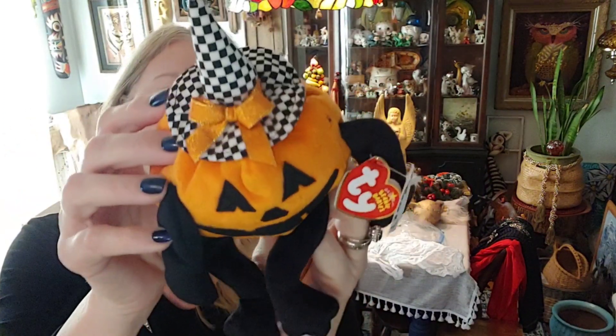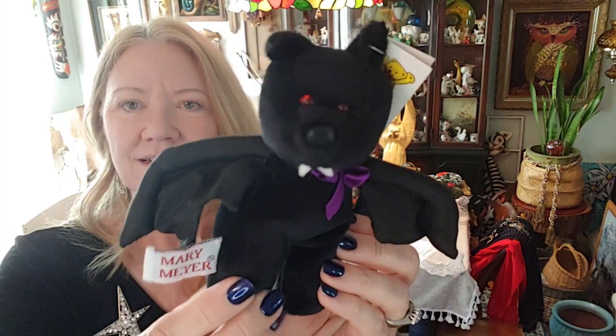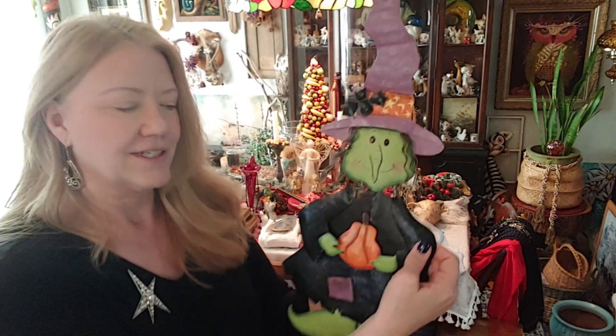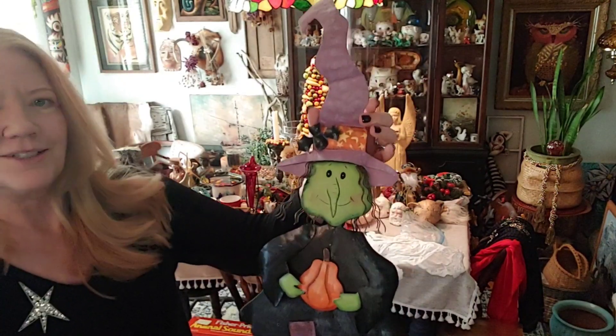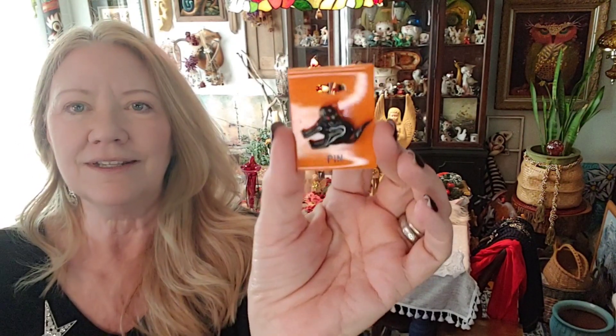This little guy is from the estate sale, from 2006 — his name is Trick-or-Treat. He's a Ty but I just love his checkered hat. Here's a little bat — he's not a Ty, he's a Mary Meyer, a 1996 little bat — thought he was cute. And then here's a metal witch; she's got a great big purple hat with a bat on it, she's holding a pumpkin. I thought she was very folky and cute. And then just a simple little cat pin.